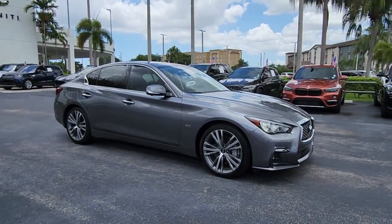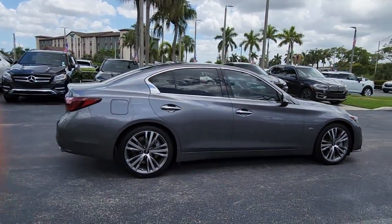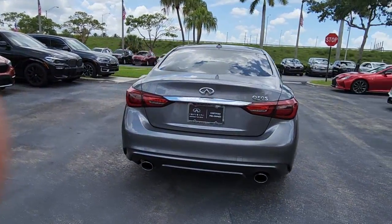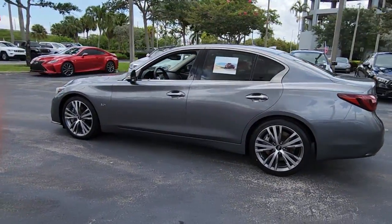Enjoy the view of this 2019 Infiniti Q50. This vehicle is an outstanding buy with fewer than 40,000 miles on the odometer. Elevate your daily drive in this luxurious and athletic Q50. Sleek and upscale, this well-appointed sports sedan offers the highly satisfying ride you've been waiting for.